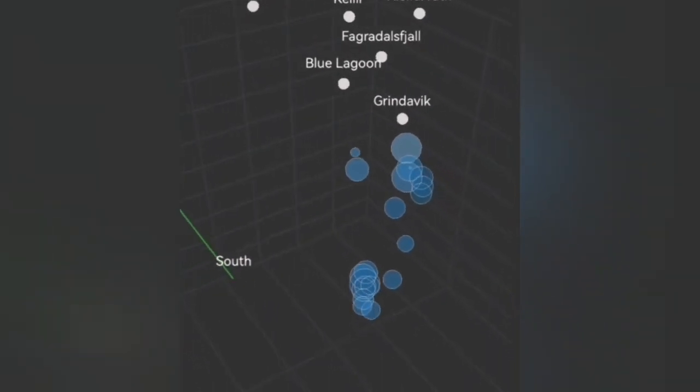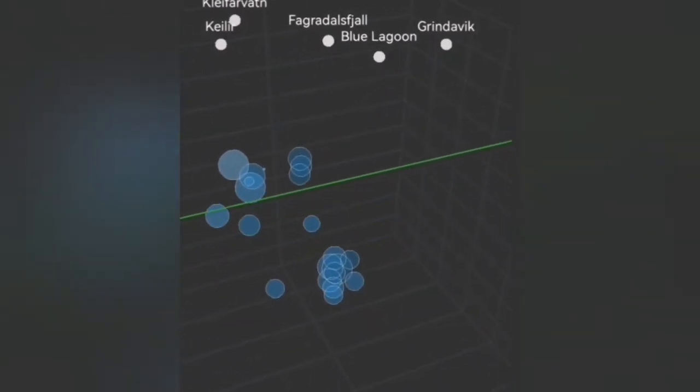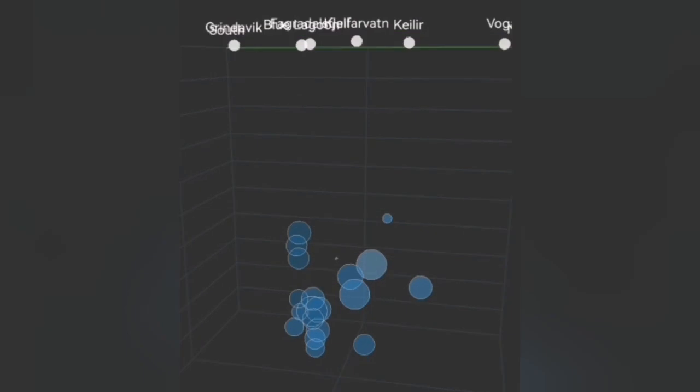Such movement is not happening right now. That means either the blocks are stuck together and cannot move, or there is no need for movement — they are essentially free. In that sense, the magma can rise, and we have to look at the evidence.